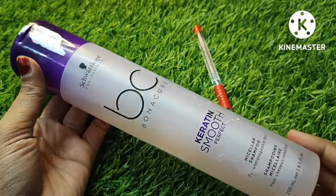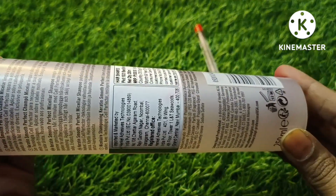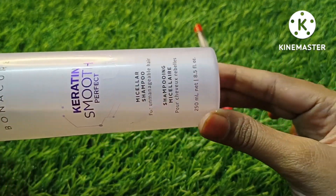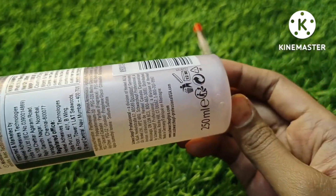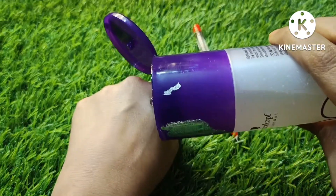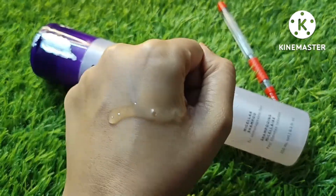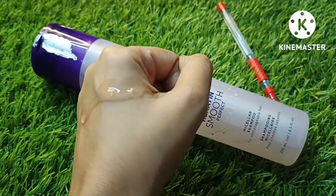Now I am going to tell you how to use it. First of all, you have to wet your hair. Then take an amount based on your hair length and quantity, rub it on your hands, and apply it to your hair to create a good lather. After applying, keep it in your hair for 1 to 2 minutes. Then wash it well with normal water. You can use this shampoo for daily use — it is suitable for daily use.